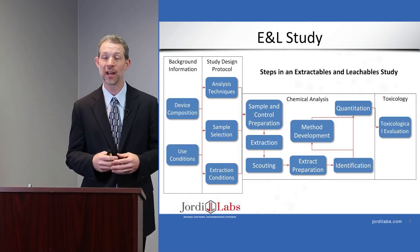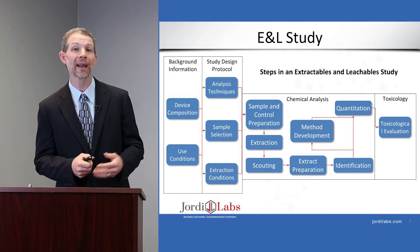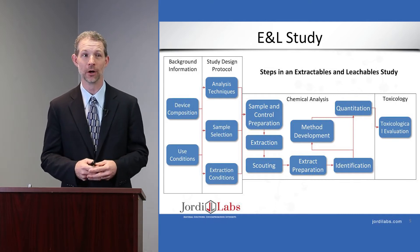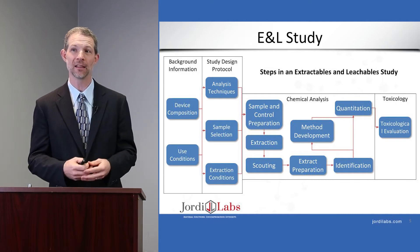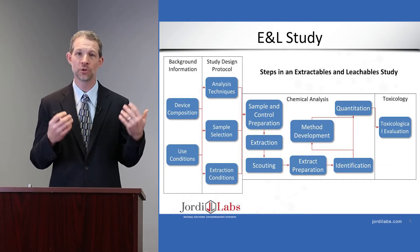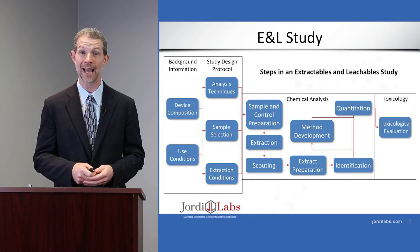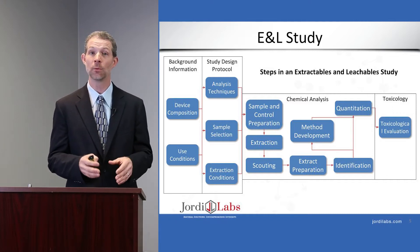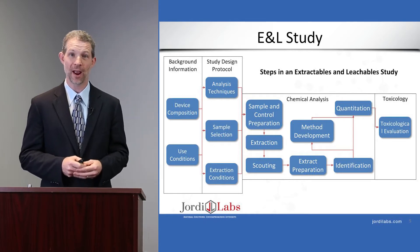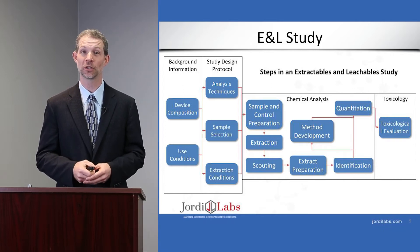This slide shows a generic overall workflow for an E&L study. It begins by collecting background information. To design a good study, we need to start with an understanding of what the material is and how to replicate its use conditions. We then choose the analytical methods and instruments, select representative samples, and pick the extraction conditions. We then begin the chemical analysis — this is the part of the talk I'm going to focus on today.